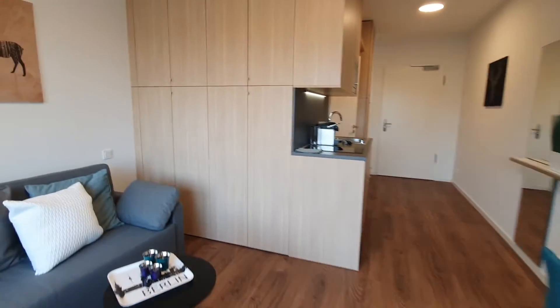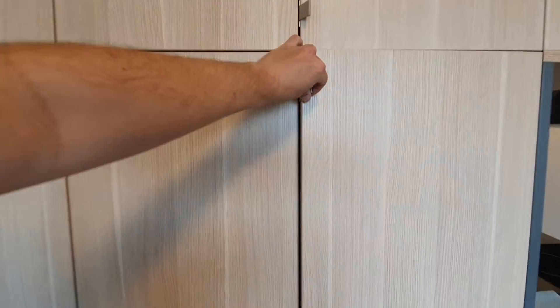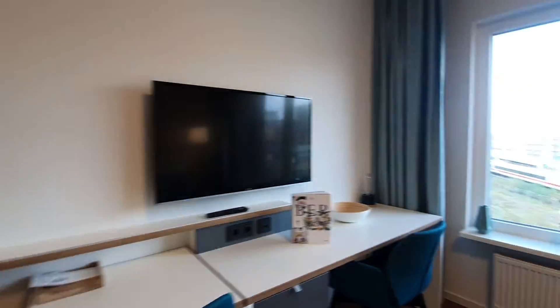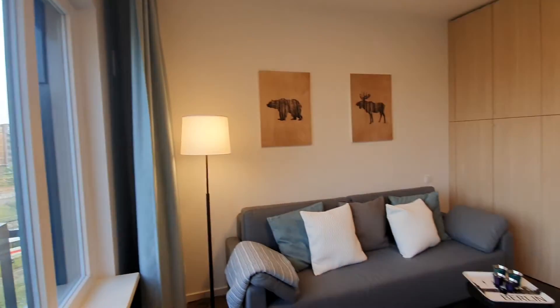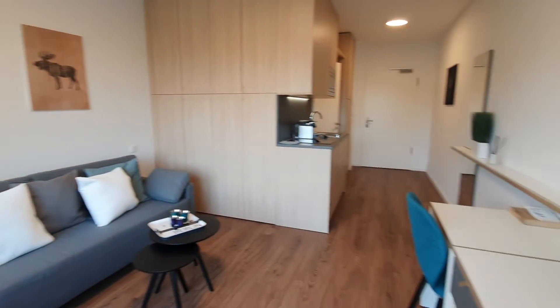And here you have more wardrobes — all the sleeping facilities. Quick overview. And yeah, that's pretty much it. I hope you enjoyed this video and see you on SpartaGone.com. Ciao!